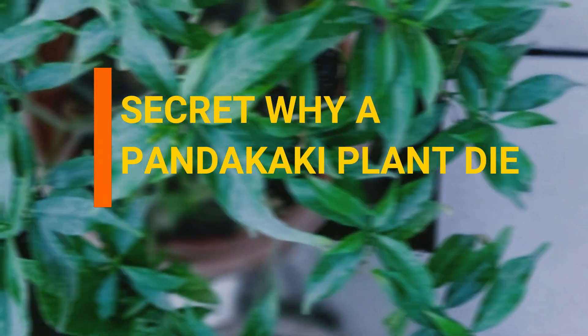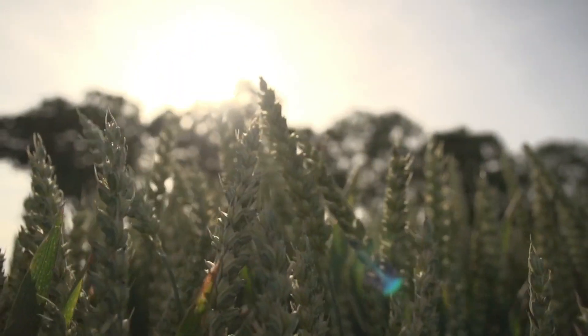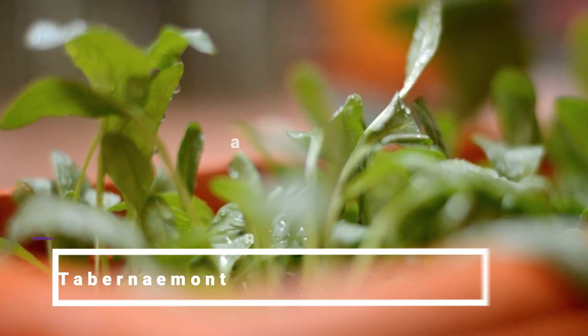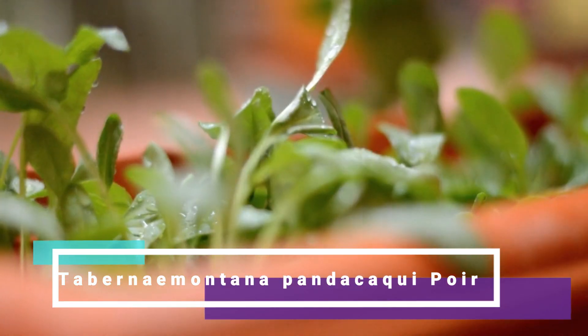Secret: why do Pandacaki plants die? Pandacaki is a shrub whose flower looks like a five-blade propeller, as white as Sampagita, with leaves that are egg-shaped, narrow, and tapering to a pointed end. It is scientifically named Tabernaemontana pandacaqui Poir.